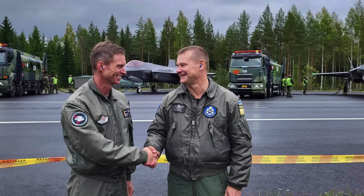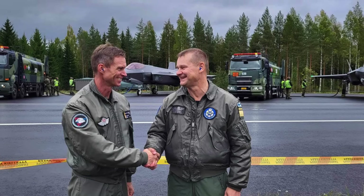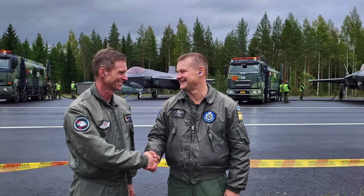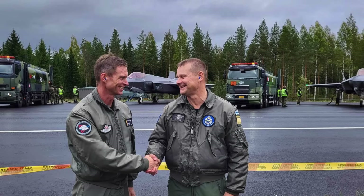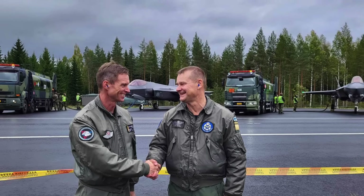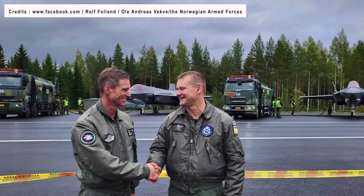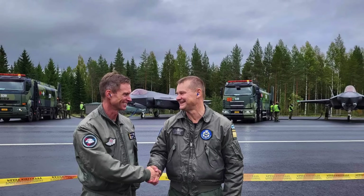Major General Rolf Folland, Chief of the Royal Norwegian Air Force, said in a press release: "This is a milestone, not only for the Norwegian Air Force but also for the Nordic countries and for NATO. This demonstrates our ability to execute a concept of dispersal. Fighter jets are vulnerable on the ground, so by being able to use small airfields and now motorways, we can increase our survivability in war."